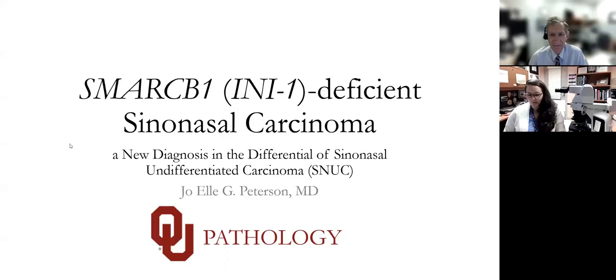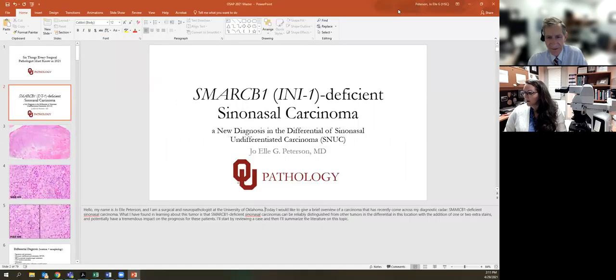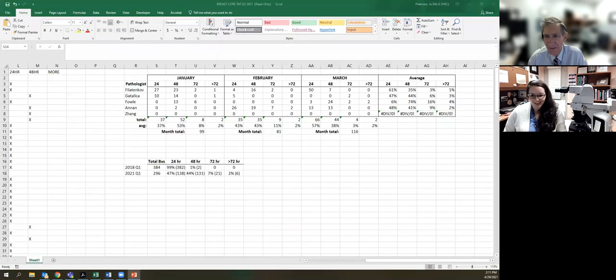Absolutely. So I will share my screen. Dr. Hassel, it says host disabled participant screen sharing. Oh, shoot, I forgot that again. That's okay. I can go ahead and start. So this is a topic that has recently come on my diagnostic radar, and that is the SMARCB1 or INI-1 deficient sinonasal carcinoma.